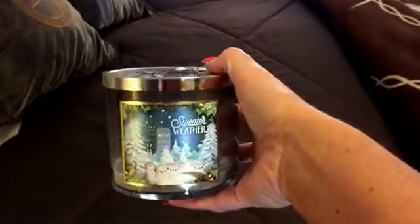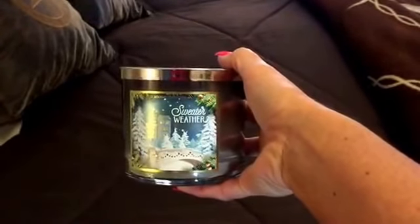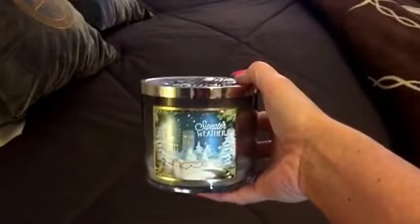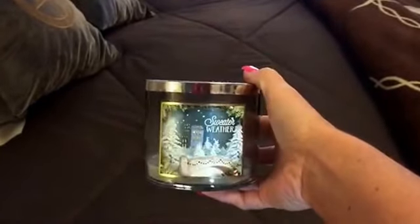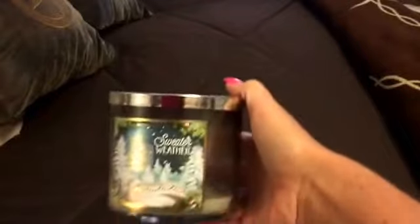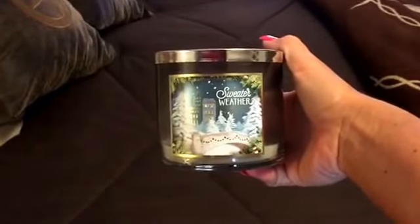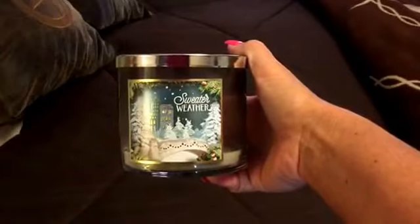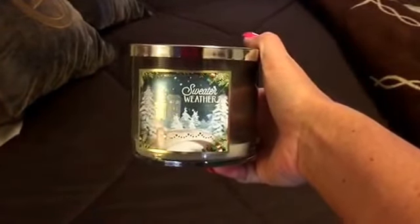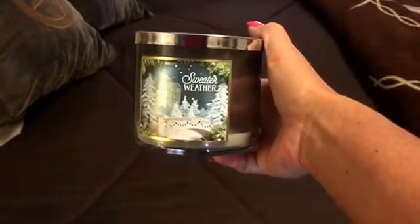The last is one of my favorite scents from Bath and Body Works — Sweater Weather. Again, loved it, and I will definitely repurchase when it comes back out. A lot of their candles are seasonal and come out certain times of the year. Anyway, this is one of them and I just love it — I will definitely repurchase.